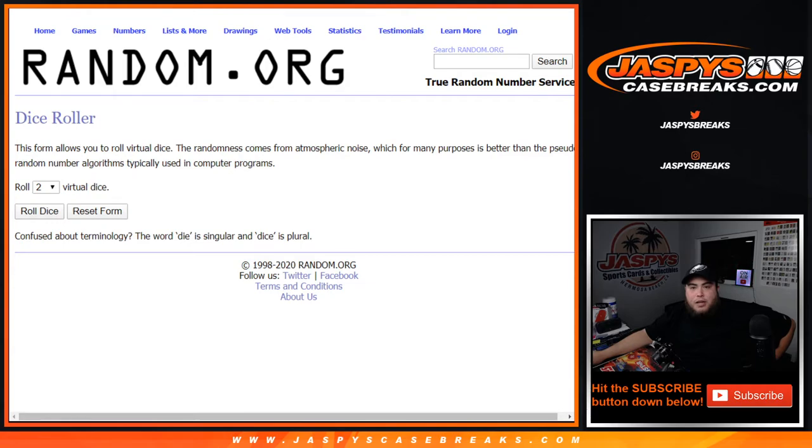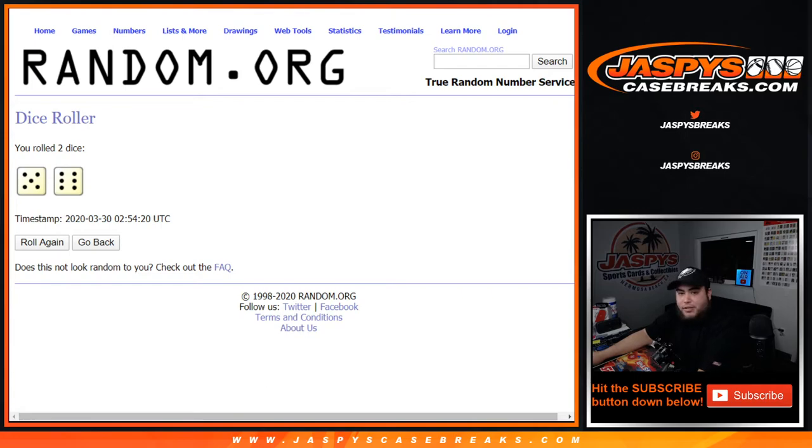Here is the list of customer names and the dice roller. We're going to roll it 11 times — 5 and 6.